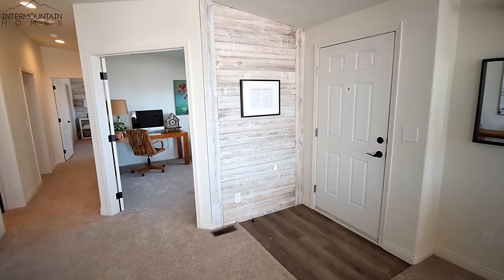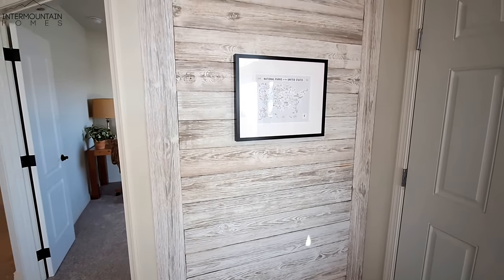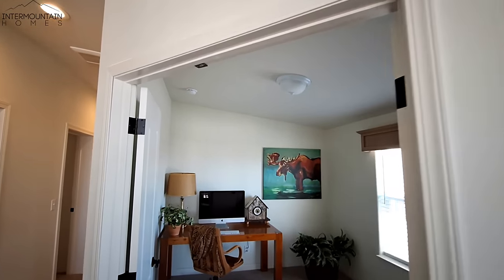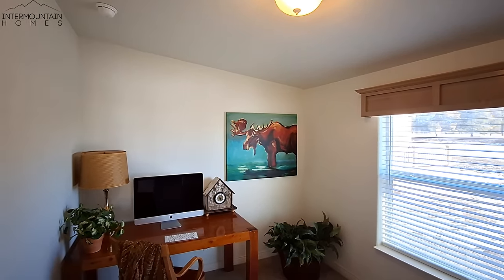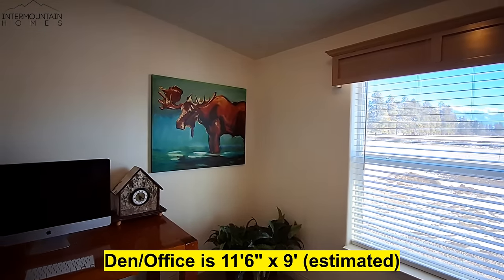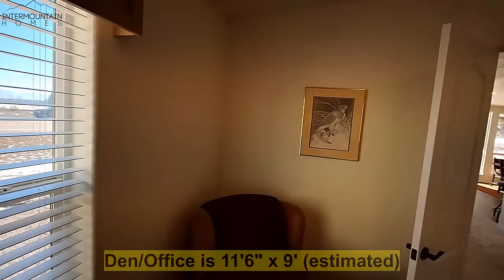I didn't point out next to your door, you've got this shiplap. They also have that in the primary bedroom. This is going to be the office area. Now mind you, you can make this into a bedroom — albeit a small one — but you can make it into the hallway bedroom.